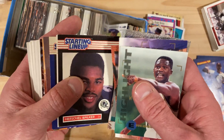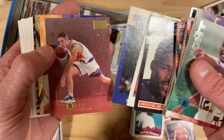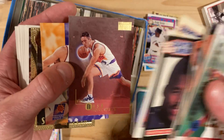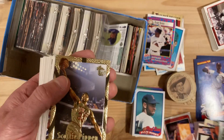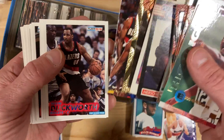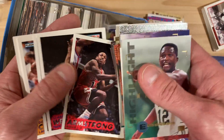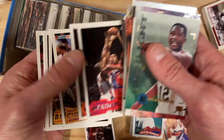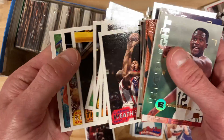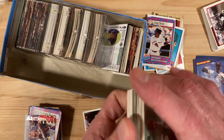These are all Starting Lineup cards — Isiah Thomas, Steve Nash. Alright, there's a good one — Steve Nash rookie! Let's put that one aside. Scottie Pippen, good-looking card, Dikembe Mutombo, Mark Price, BJ Armstrong — I've got that one in my personal collection, I'm going to add that one. Mookie Blaylock, Luke Longley, Rick Fox, Shawn Kemp, Alonzo Mourning.